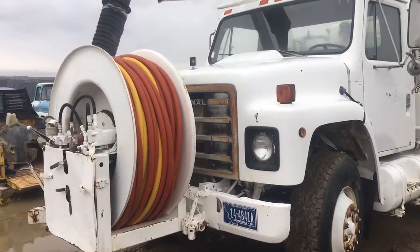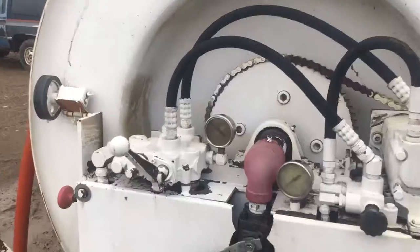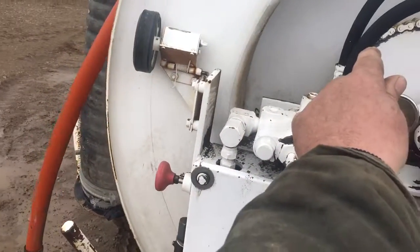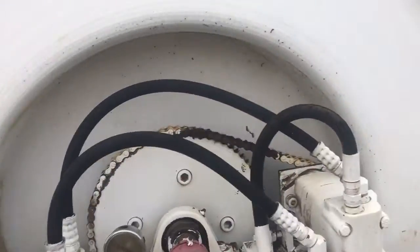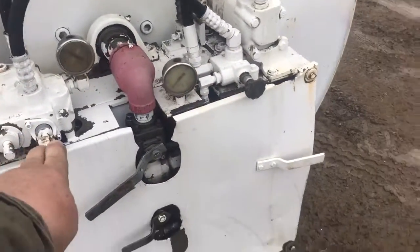The main pump is out of it. I have the truck started now and the PTO running. You'll see here the wheel control. Hit the diverter valve, then it lets it drop down.